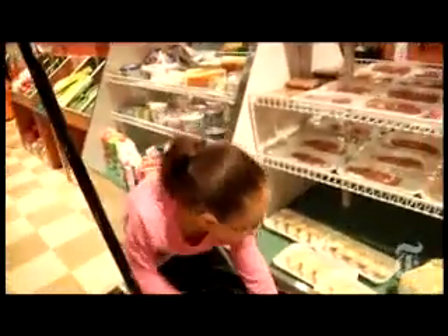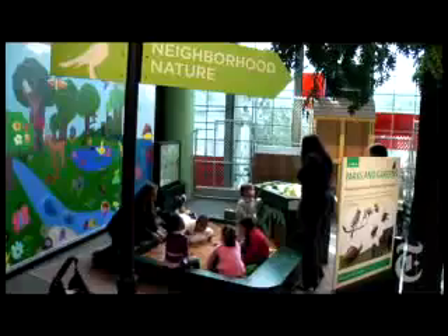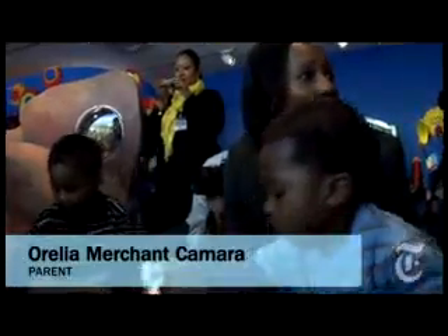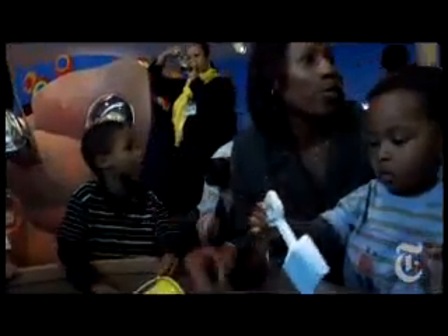The museum also features World Brooklyn, with replica storefronts reflecting Brooklyn's diversity; Neighborhood Nature, where children can interact with plant and animal life; a collection of artifacts and fossils; and a temporary exhibit called Living in Space. One visitor said, "I think we're going to be here most Saturdays. We'll come right down here — it's just like a big backyard for us."